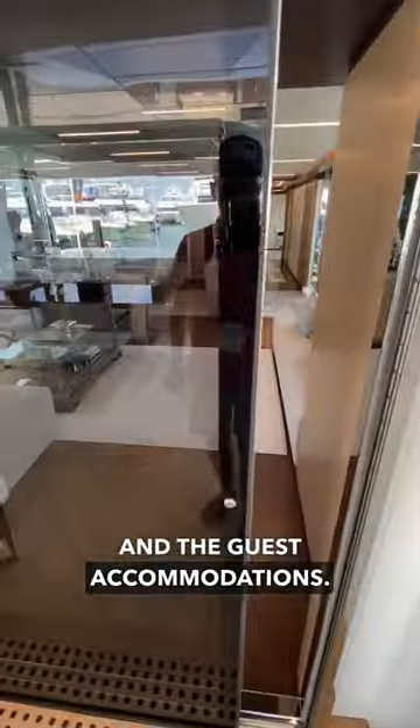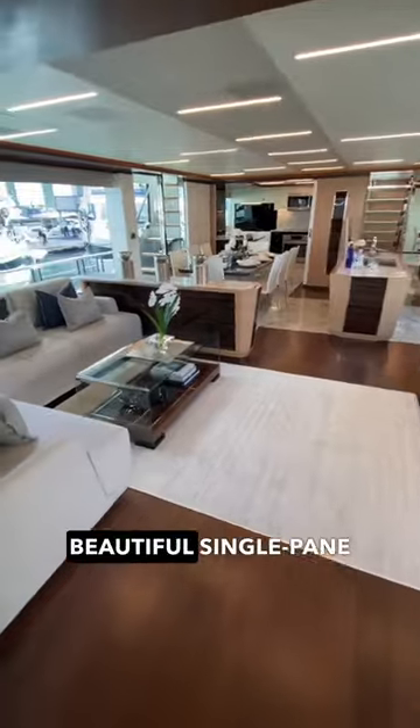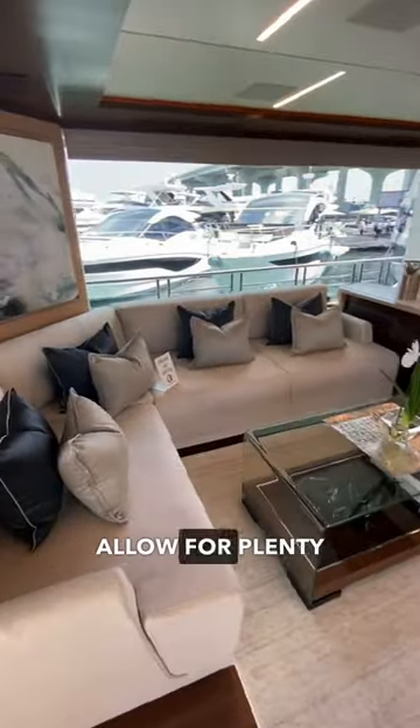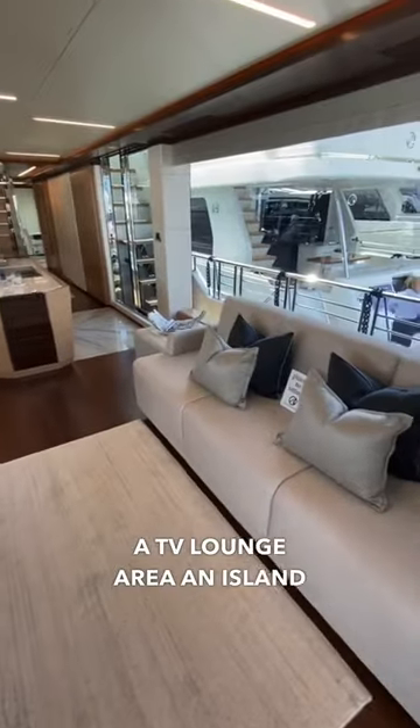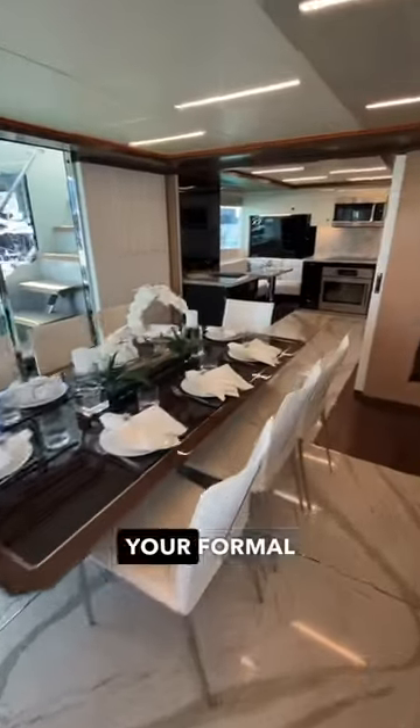Next, let's head inside and check out the main salon and the guest accommodations. The main salon features these beautiful single-pane windows that allow for plenty of natural light to flow in. The room features a TV lounge area, an island bar, and of course, your formal dining space.